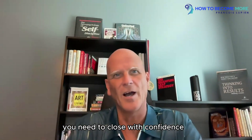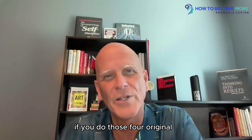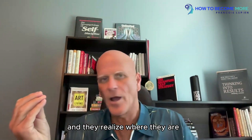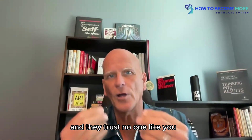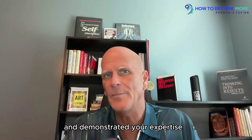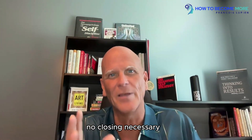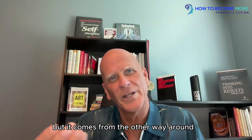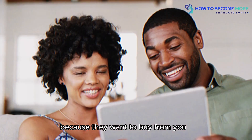Number five: closing with confidence. Here's a secret — you'll never need to close if you do those four techniques we just talked about. Why? Because as people feel understood, and they realize the gap between where they are and where they want to go, and you're building the bridge to fill that gap, and they trust you because of the rapport built and the expertise you've demonstrated in easing their pain — it works like magic. No closing necessary. People say, 'I'm interested.' It's not closing with confidence; it's them buying with confidence because they want to buy from you.